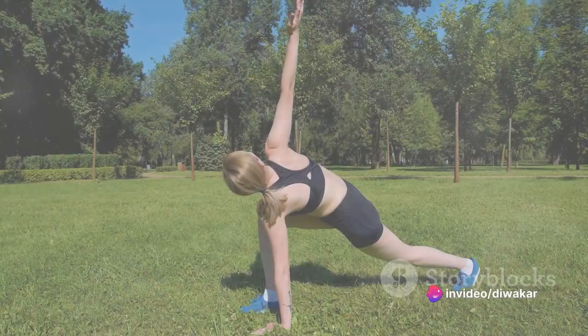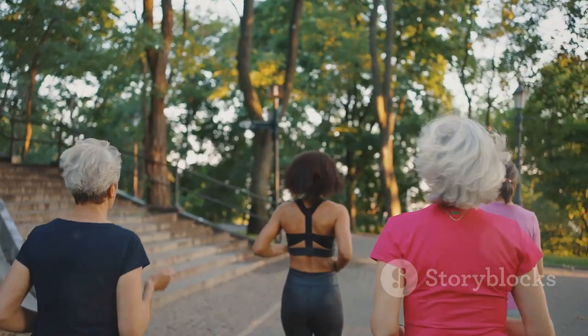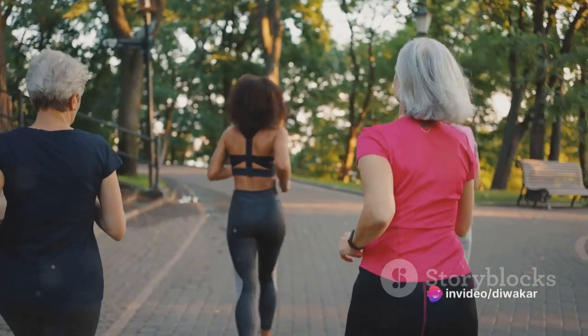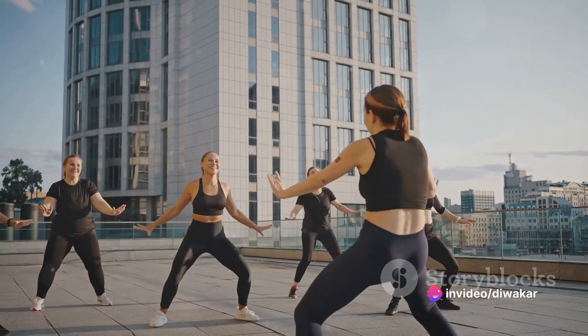Next up, we have exercise. Regular physical activity increases blood flow to the skin, promoting a vibrant youthful glow. It helps to shed dead skin cells and regenerate new ones. Aim for at least 30 minutes of moderate activity each day. It could be walking, yoga, or even dancing to your favorite tunes.